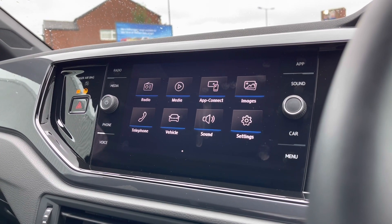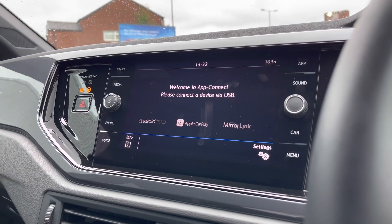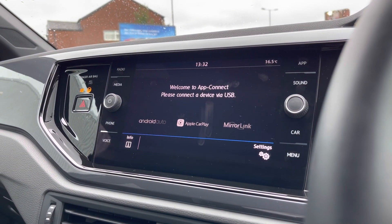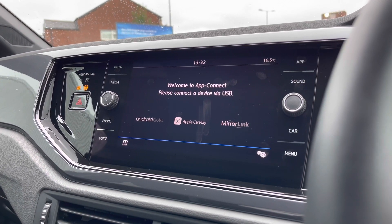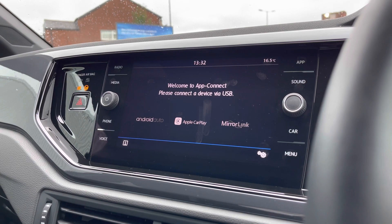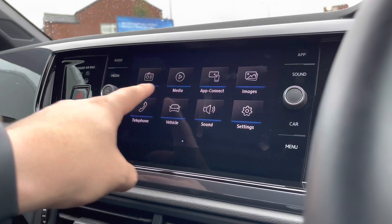On the infotainment screen, here's your social hub. You can access a wide range of functions such as App Connect — which includes Android Auto, Apple CarPlay and MirrorLink — allowing you to display your phone through the car. As Polos are not standard with navigation, this feature enables access to Google Maps navigation, which is a fantastic addition you'll use a lot when travelling to new locations.